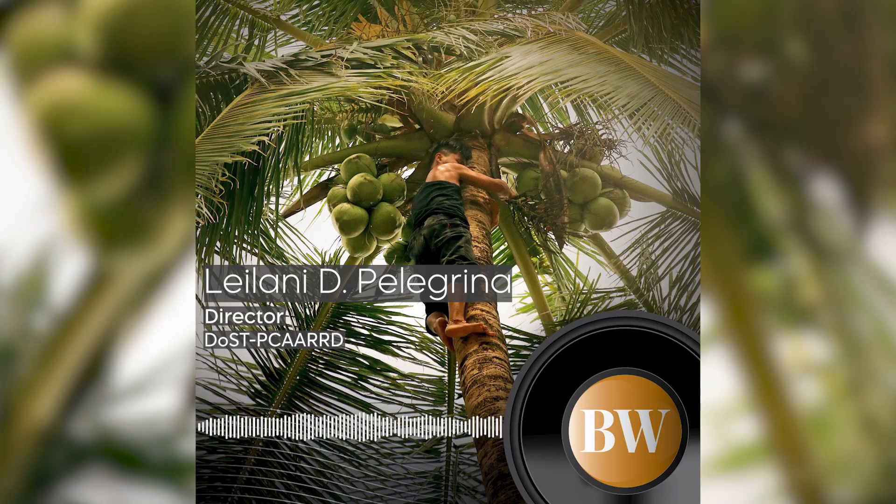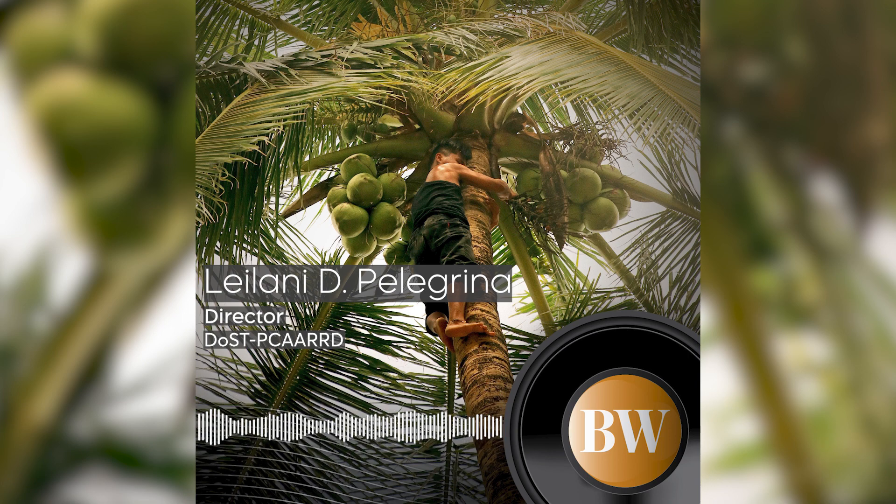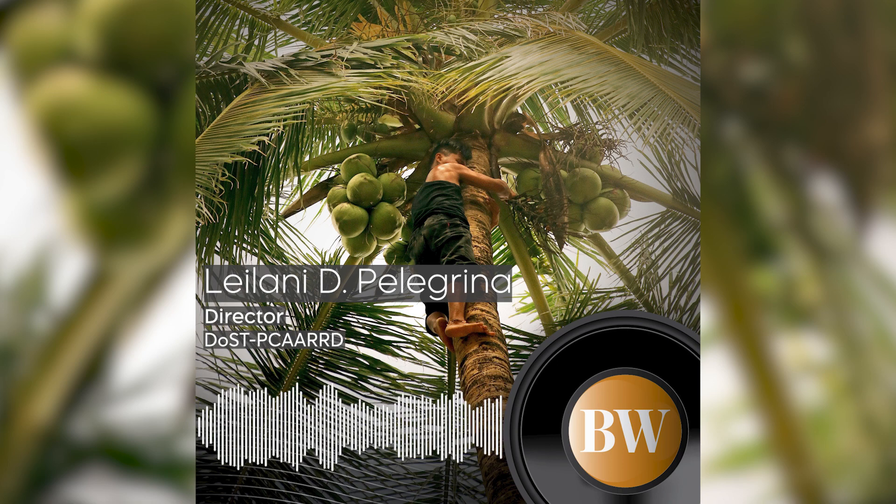Coconut hybrids were seen as a viable option to boost production due to their higher yield and earlier bearing characteristics. We are promoting the use of coconut hybrids. It can increase the annual yield of coconut in the country per tree.